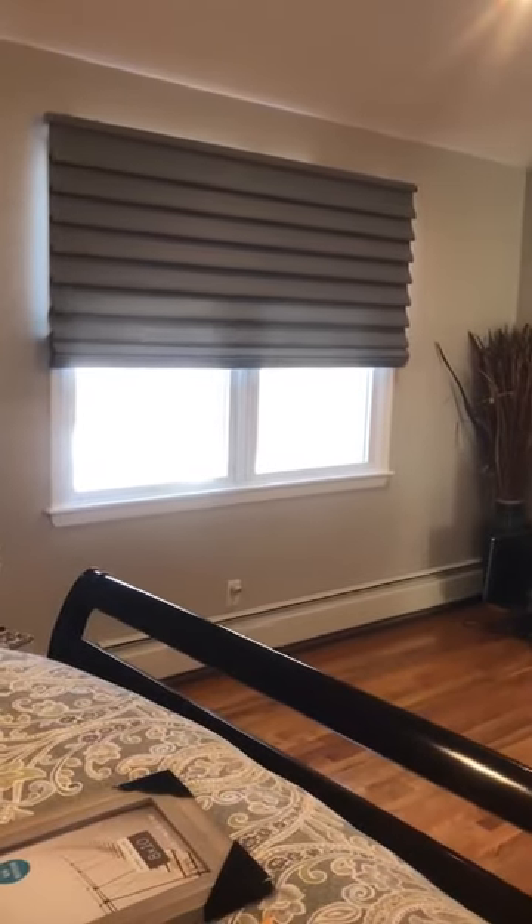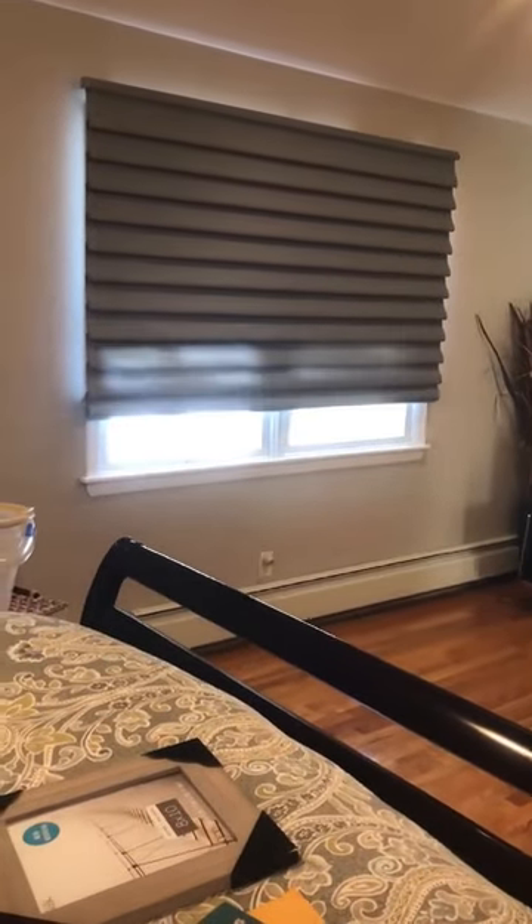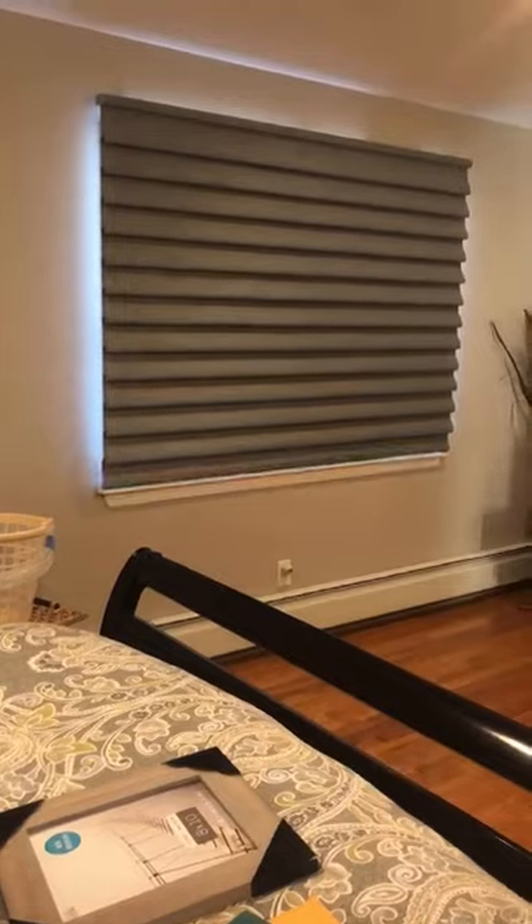Homestead offers various types of window treatments and shades that block out light so that you can sleep without any interruptions. You could even use the Power View app to schedule your motorized shades to raise and lower any time of the day. Just set it and forget it.